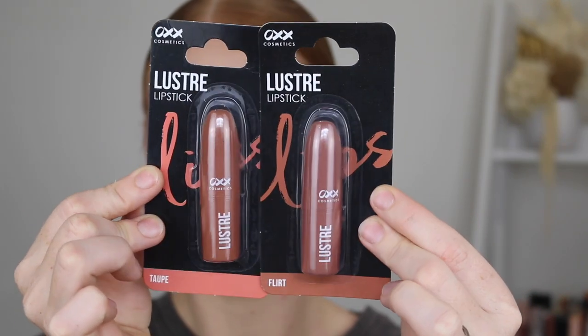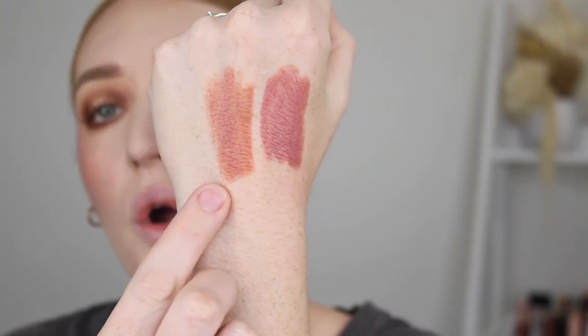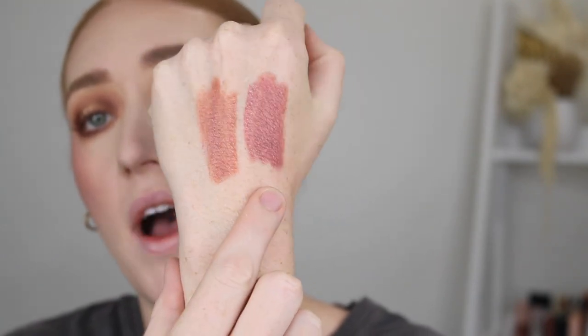Lastly, I have some of the Lustre Lipsticks. I've got two shades: Flirt and Taupe. The packaging is quite nice. Let's swatch them — this is Taupe and this is Flirt, quite nice shades. I might go in with the more rosy shade. I love that shade and the formula feels really nice, very very creamy. Let's try on the other shade too. I really like that shade too. I think they are both winners.